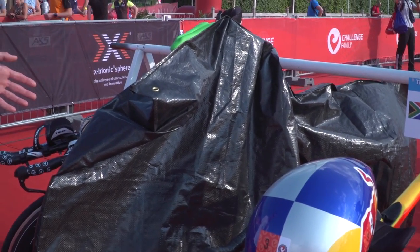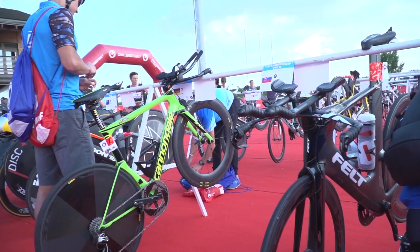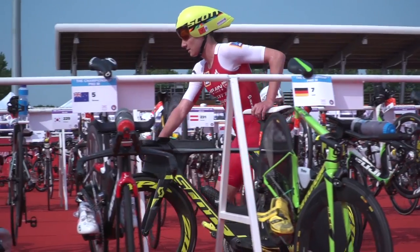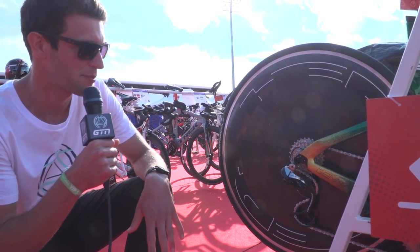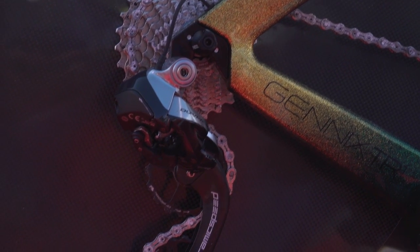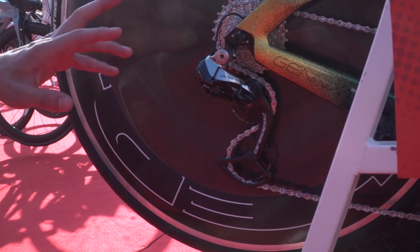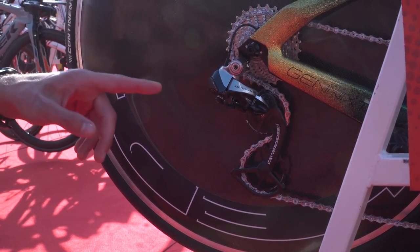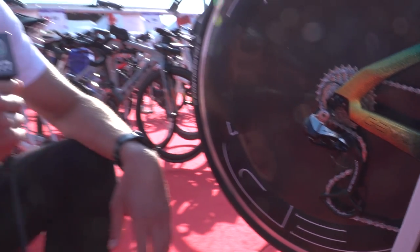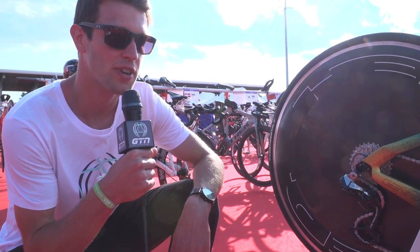Here we have Sebastian Keenley's bike. Interestingly, we're seeing quite a lot of CeramicSpeed product across the pro field. Here again we've got the CeramicSpeed oversized pulley wheel system, and I wouldn't be surprised if he's got the CeramicSpeed bottom bracket. As you can see, he's also got the CeramicSpeed chain with the very messy gunk all over it — but low friction.